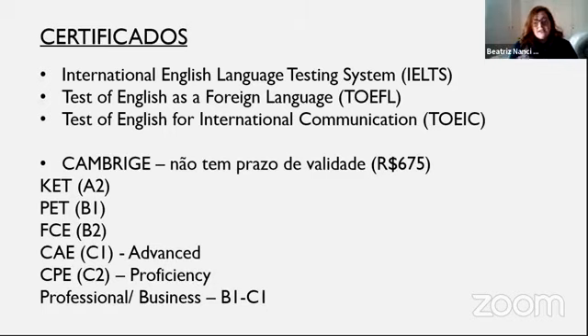Os outros testes custam mais ou menos o mesmo valor que o Cambridge, às vezes só um pouco menos — cerca de 590 reais — e têm validade de dois anos. O Cambridge é aceito por quase todas as instituições do mundo. Você pode usá-lo tanto para trabalho quanto para negócios. Ele tem uma certificação de Professional e Business, que vai desde o nível intermediário até o avançado: B1, B2 e C1.